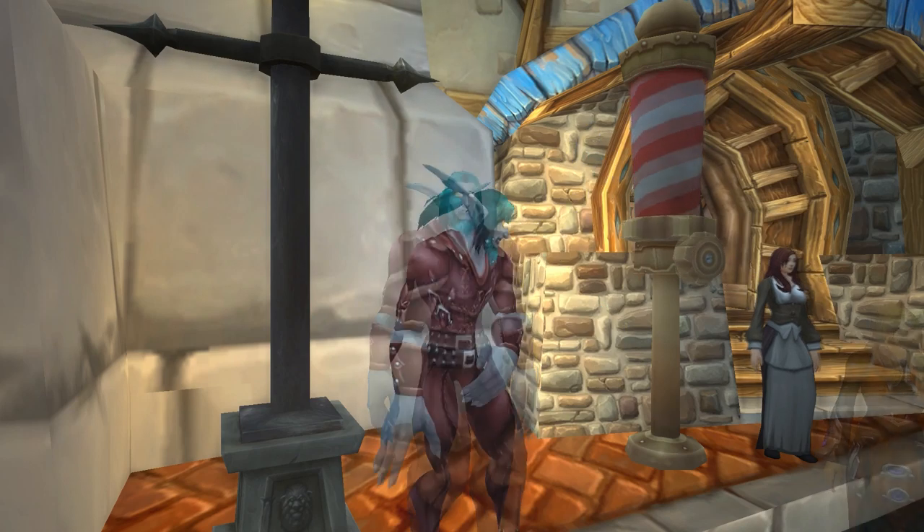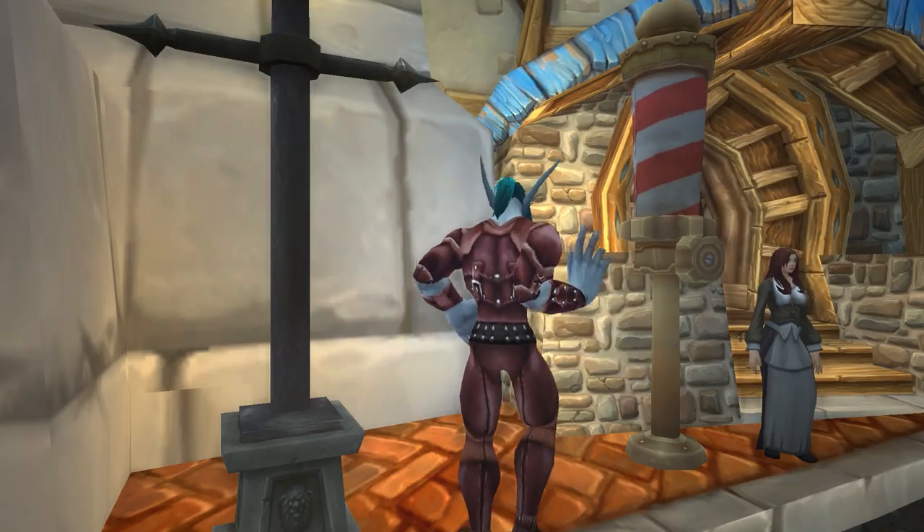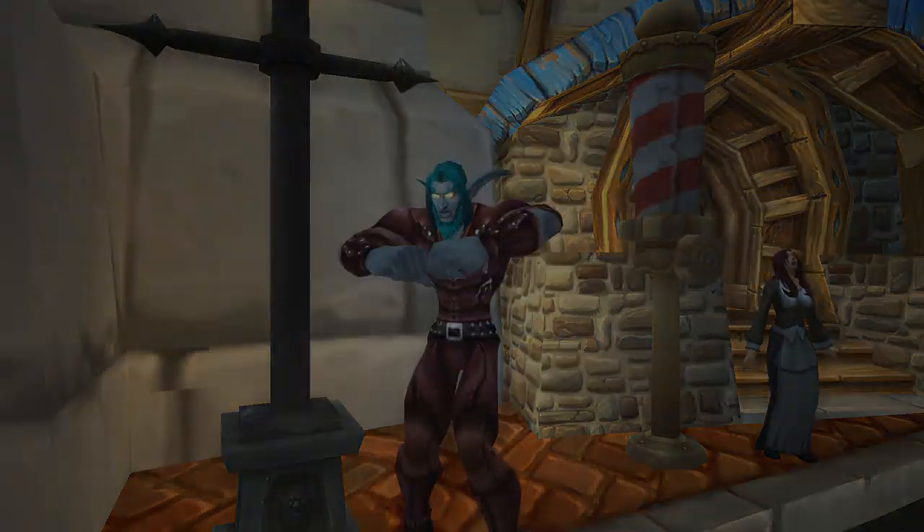Hello Internet! I'm Hazel, and this is a closer look at the barbershop options for the new male night elf model in the Warlords of Draenor Beta.